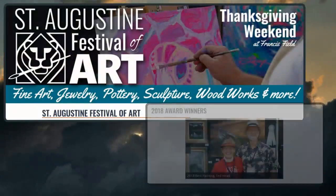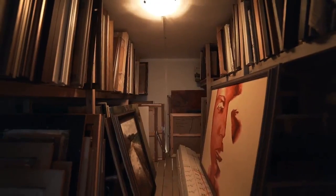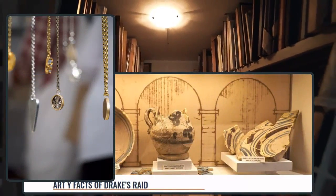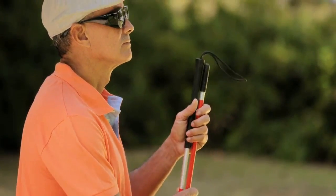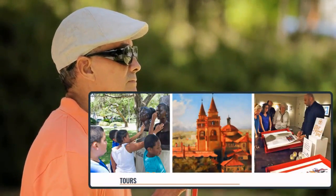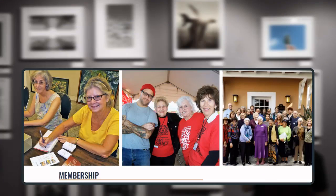For decades, the St. Augustine Festival of Art has been held annually. Shoppers can browse through original paintings, sculptures, pieces of jewelry, and other one-of-a-kind creations while enjoying live music, food trucks, and holiday lights. Visually impaired visitors can explore the Braille Trail, which features sculptures, raised tactile diagrams, and interpretive descriptions. To support these efforts and more, consider becoming a member.